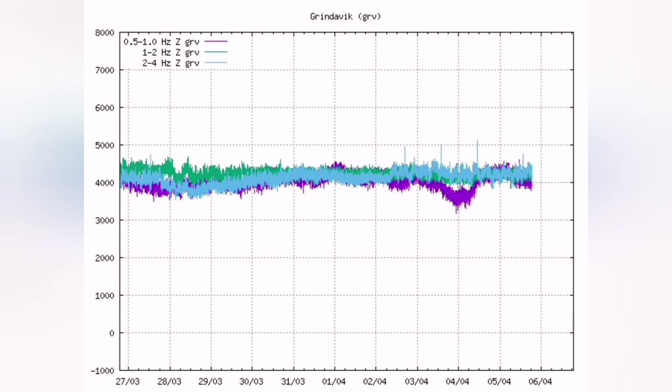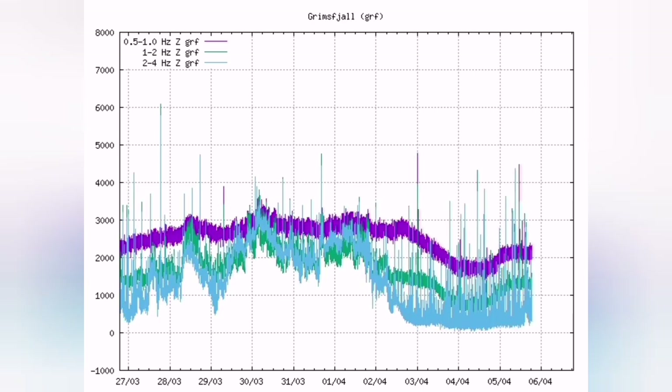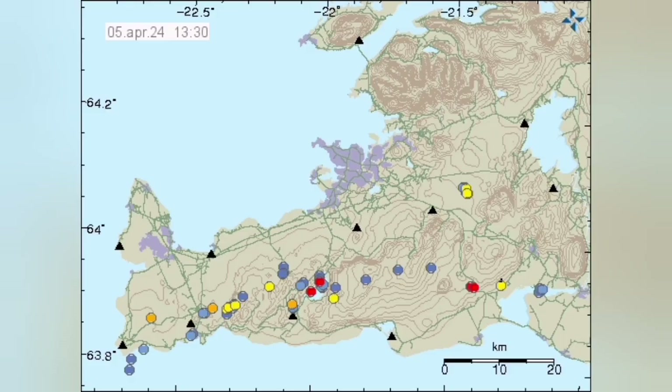When we look at the harmonic tremors, we see that there is not much change in the flow of the lava. Although there is a slight change, compared to what we have, for example, in Grindavik, it is not changing much. The lava is flowing.